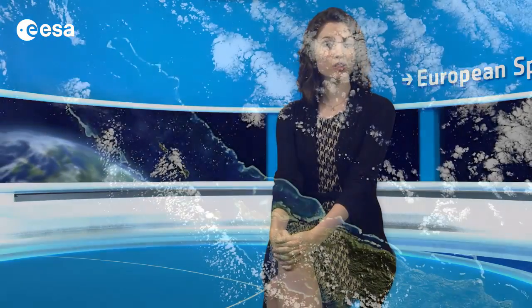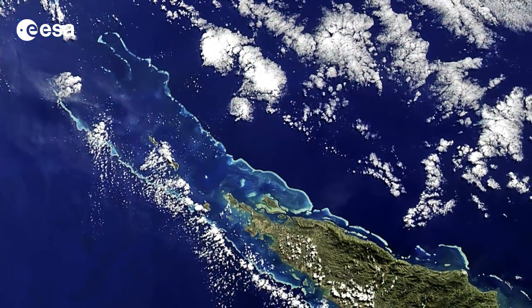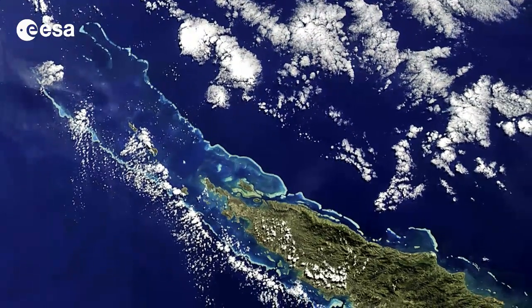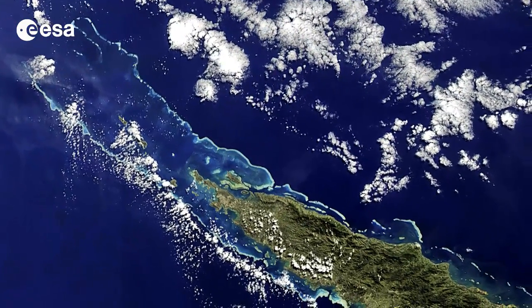Hi, I'm Kelsea Brennan-Wessels and welcome back to Earth from Space on the European Space Agency Web TV. About 1,200 kilometres east of Australia, the New Caledonia Archipelago is captured in this Envisat image from July 5, 2011.